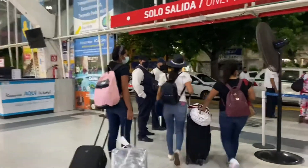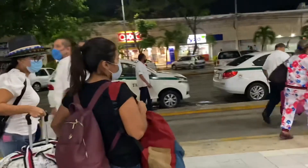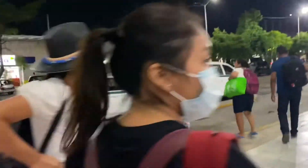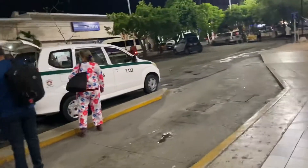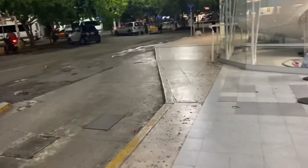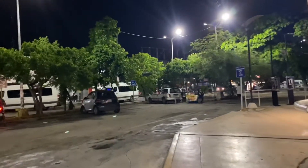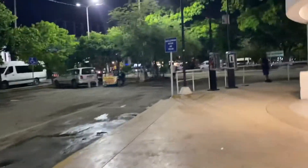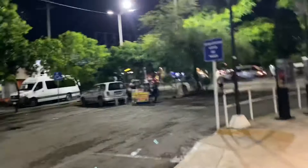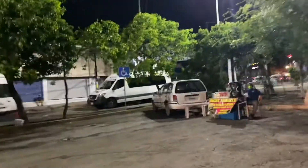When you get to Cancun, this is the ADO bus stop. If you ask the taxis here, the minimum they'll charge is 100 pesos, but if you just walk down the street you can get a cheaper taxi. Not only that, this is also the road where the R1 bus runs, so if you're staying in the hotel zone, you can come here.